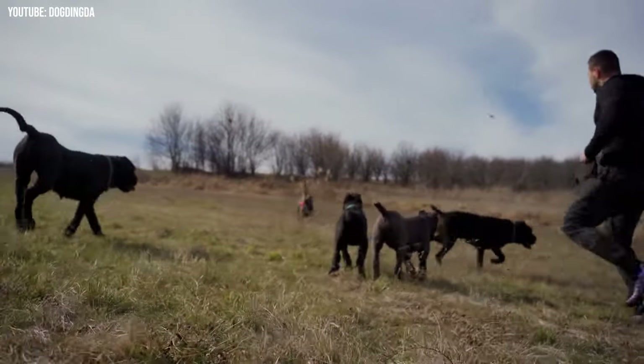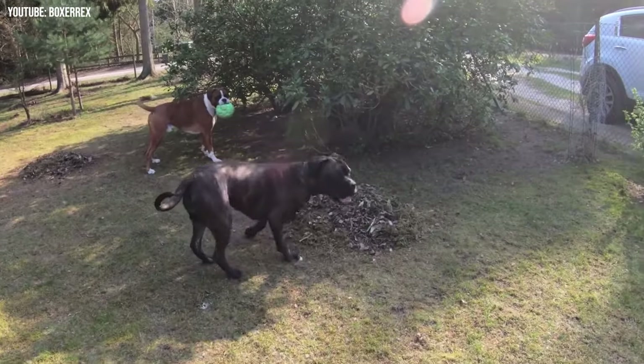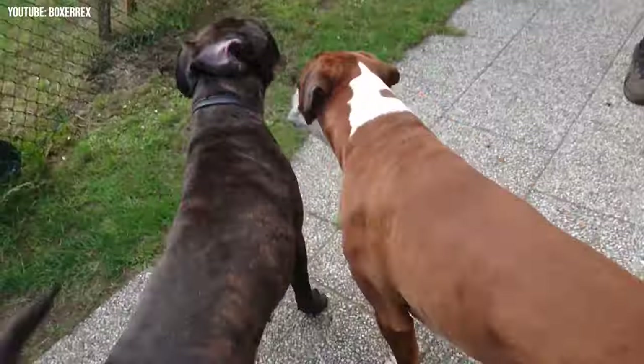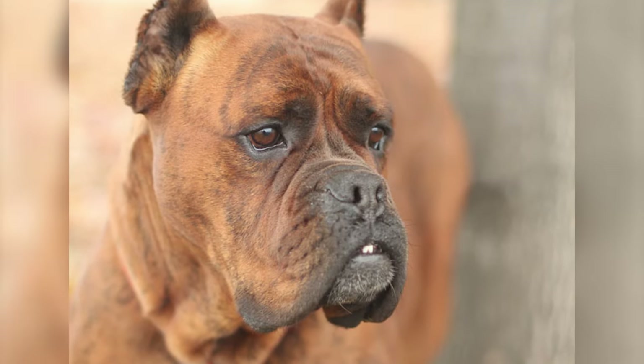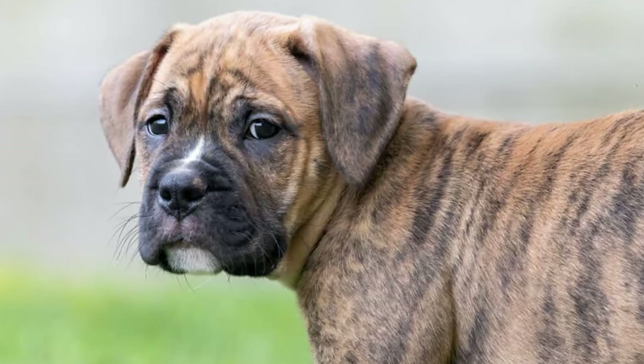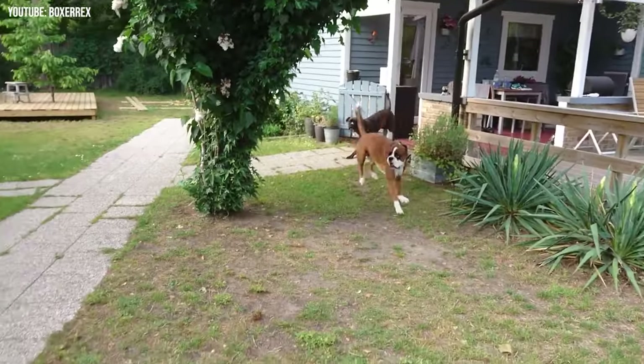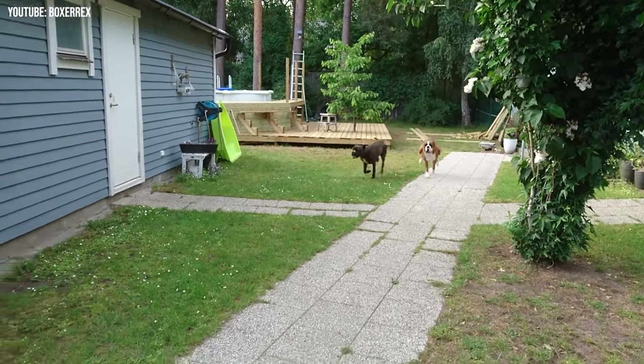Having a Boxer Corso mix will entail spending a lot of time tending to their exercise needs. They will need to be walked briskly around two times a day, making them a better choice for families who can have a more varied chore rotation. They enjoy high-intensity exercise like running, hiking, and playing fetch. You can maximize their health and happiness by letting them play as hard as they work. They do best in bigger homes that can accommodate their size and energy.